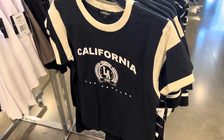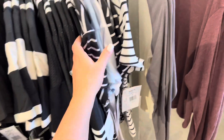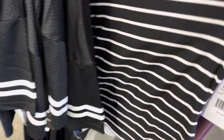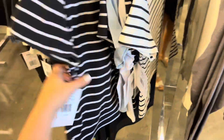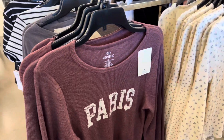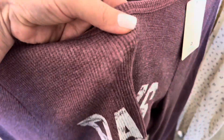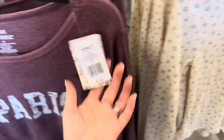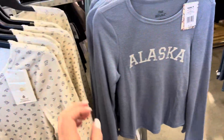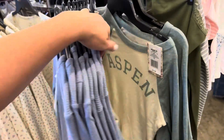Some cute tops — this one says California on it. Harper and Ivy. A striped crop top — there's a lot of crop tops, I'm noticing a pattern. There's this long sleeve one, nice and soft, $17.99, same material with a print. There's California, Paris, Alaska — I got all the states covered. Aspen too.